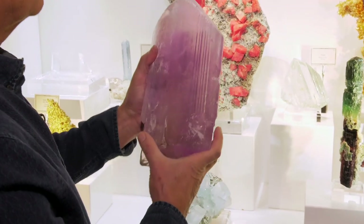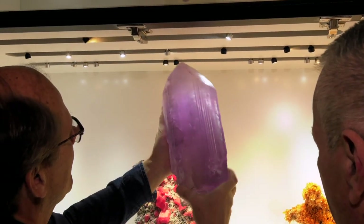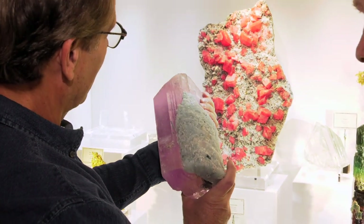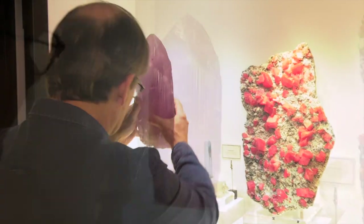We have the twinning plane on this side. That's a fabulous museum specimen. It doesn't matter which way you hold it — it's just beautiful. And we've got the blue albite and the little tourmalines on the back. It is definitely a nice specimen.